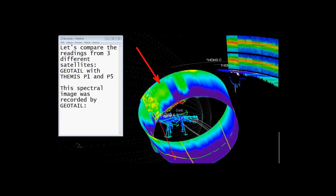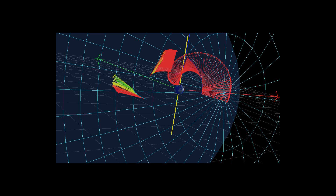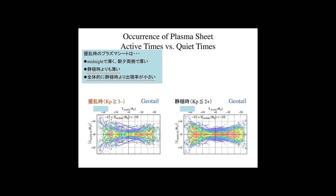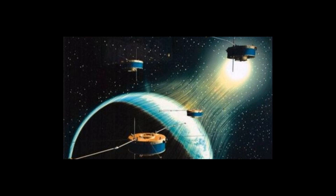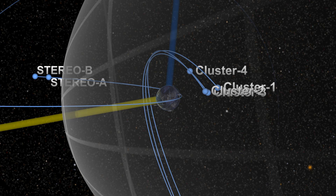Geotail instruments studied electric fields, magnetic fields, plasmas, energetic particles, and plasma waves. In 1994, the principal investigator of the plasma wave instrument (PWAI) experiment complement was Professor Hiroshi Matsumoto of Kyoto University, with co-investigators from NASA, the University of Iowa, and STX Corporation. Geotail is an active mission as of 2015.